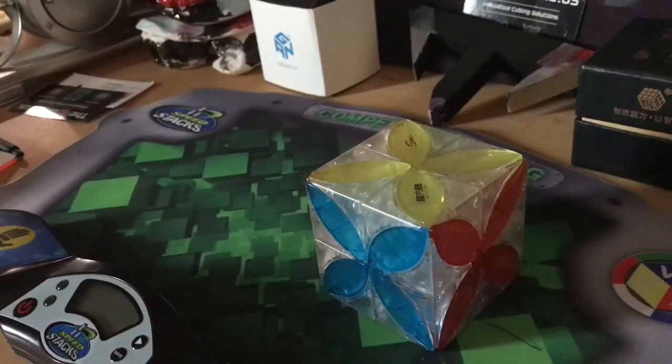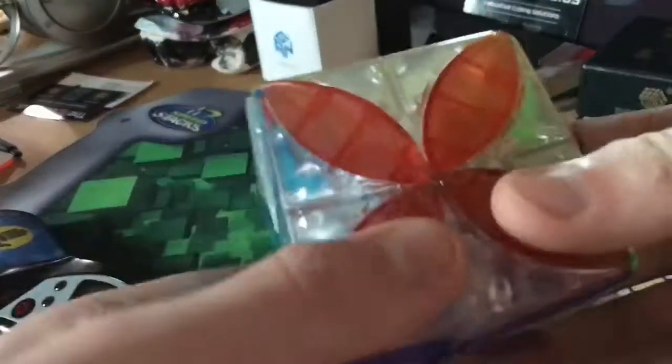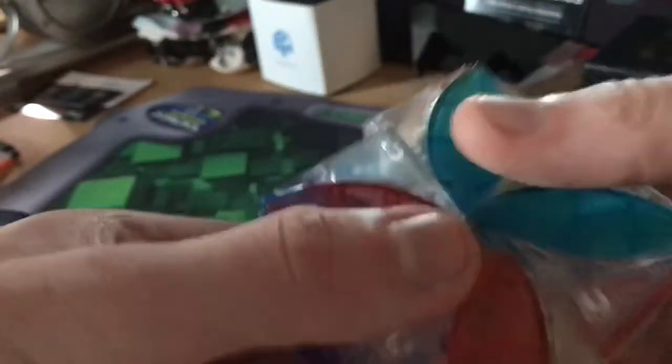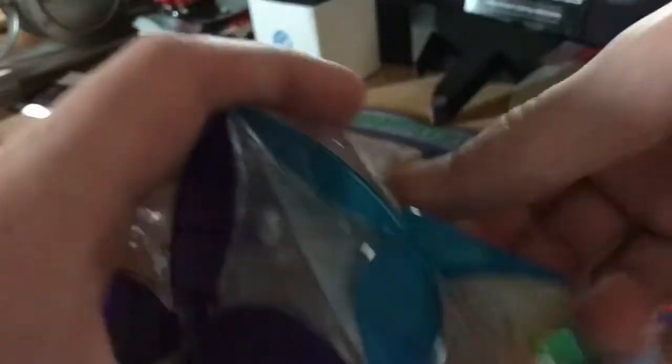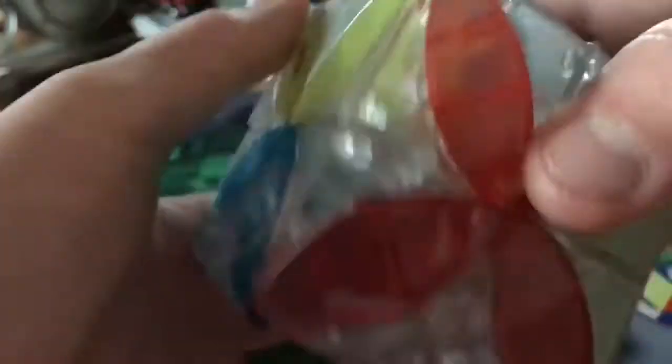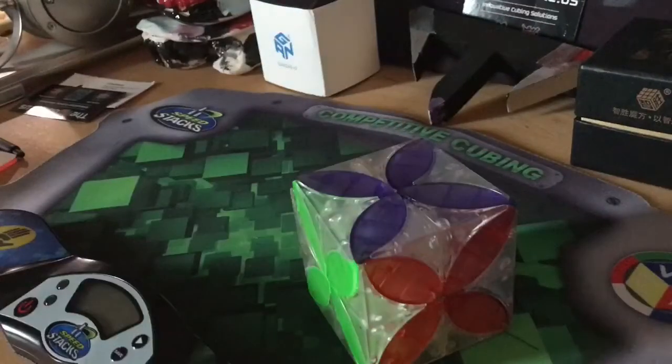I'm not going to go too in-depth with this cube because I have a review coming shortly. The 2x2 section turns great — I could just solve the 2x2 section because I can solve 2x2. The edge pieces turn great too. It can do moves like this. I'm going to put it back to normal — without popping it. This cube is really good quality and it's worth the $80. I would recommend it to anybody who can afford it.